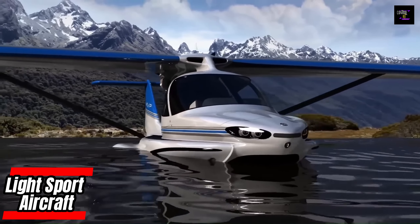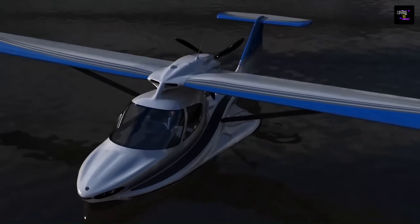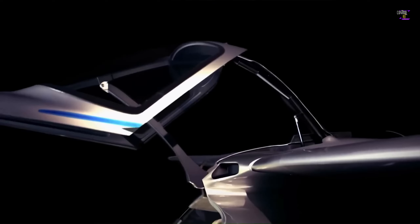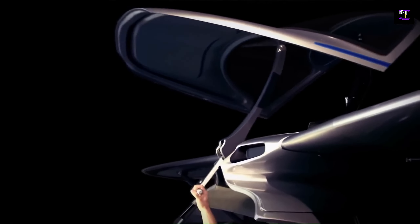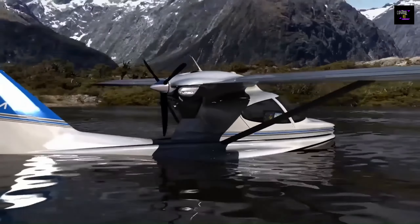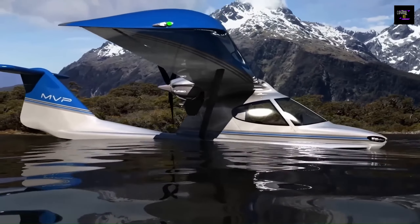MVP Aero is developing a light sport aircraft (LSA) called the Model 32C that can operate on land, air, water, and snow. It comes with a standard airframe emergency parachute, two custom-designed high-lift airfoils, and repositionable gear.